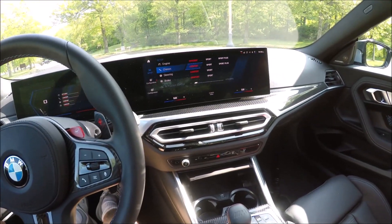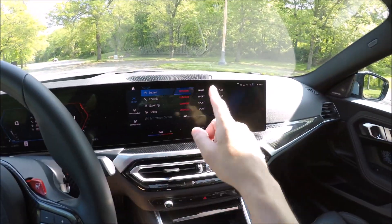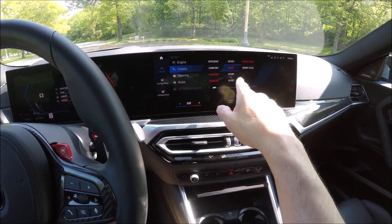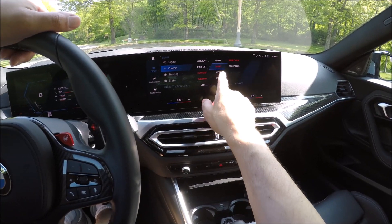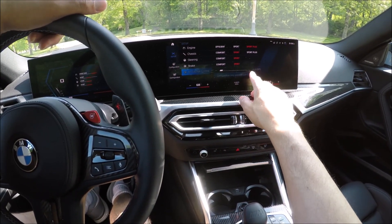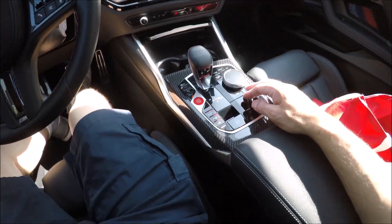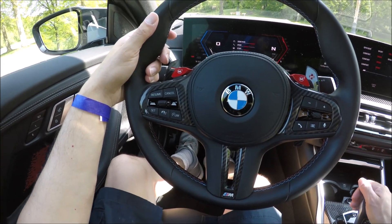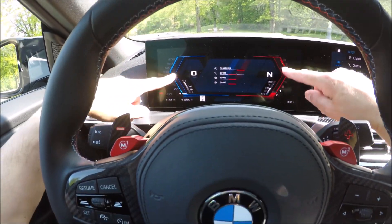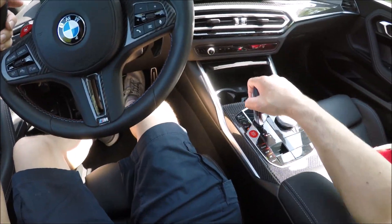We can set up a lot of things in the menu. We're going to put the engine in Sport Plus — you can hear: Efficient is quiet, Sport is a little louder, Sport Plus is the loudest. Chassis I'll put on Sport; if I was daily driving I'd use Comfort. Steering in Sport, brakes in Sport. You can also dial in how much traction control you want. I'm not a big fan of the electronics — the 8 Series and M5 have this too, and my car was counterclockwise as well. I wasn't that crazy about it, to be honest.